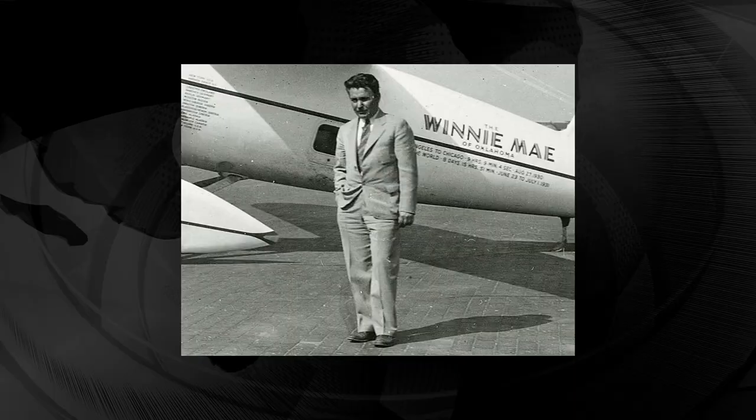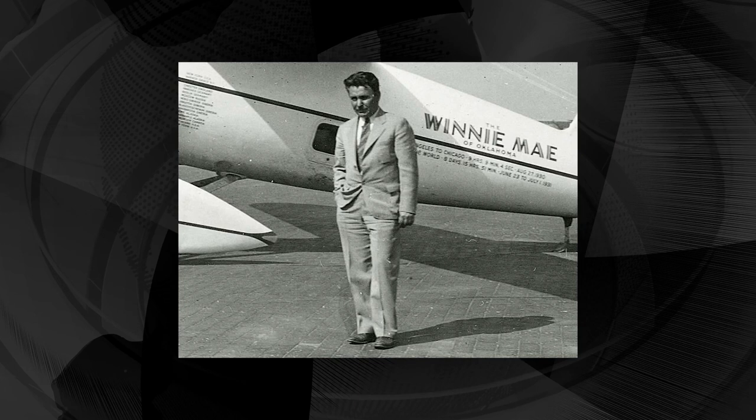It started way back in 1934 with a pilot named Wiley Post. Good old Wiley was the first pilot to fly solo around the world. He wanted to fly faster, so he went higher. And at 50,000 feet in the air, something happens — the Earth ends. He had to figure out how he was going to pressurize the cabin so he could, you know, live.